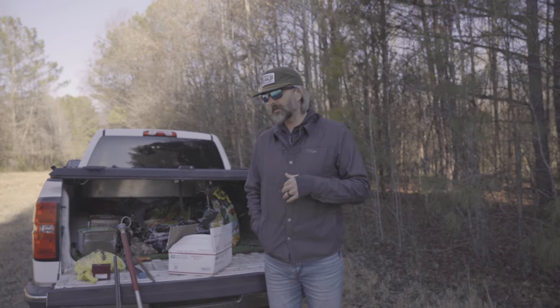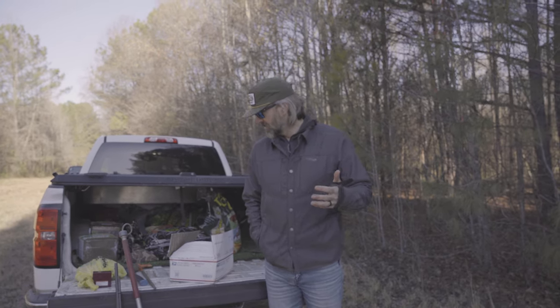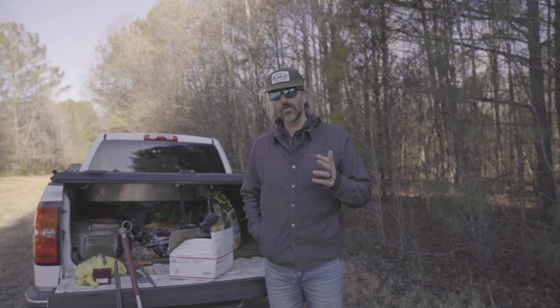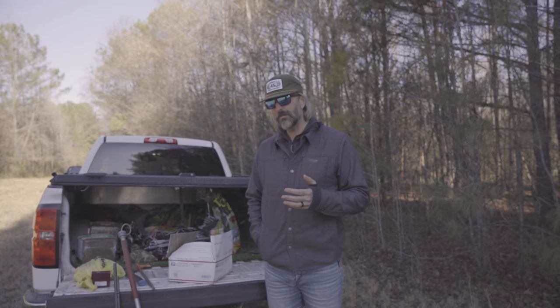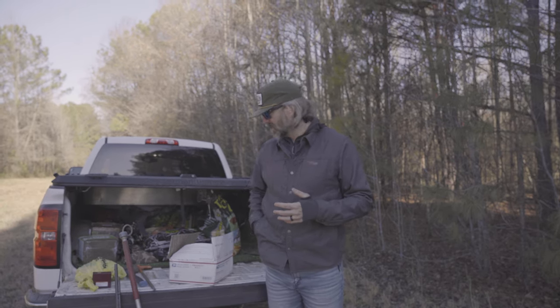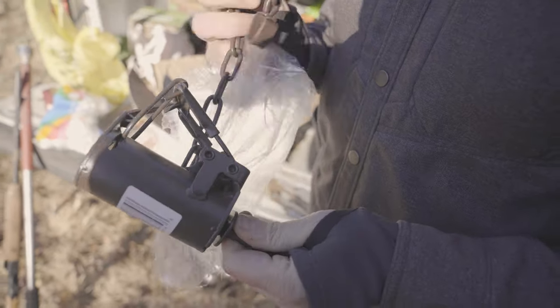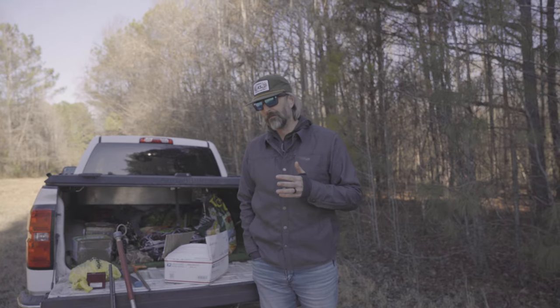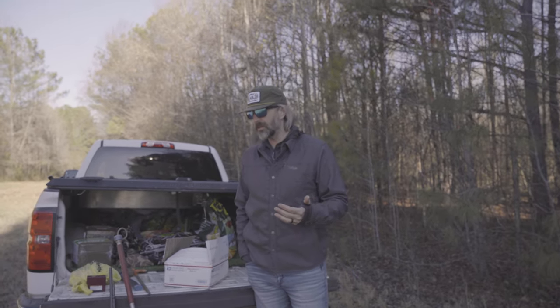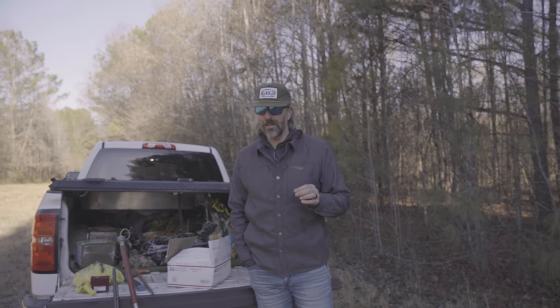That gives us the freedom to trap them and remove them year round. If you've never done it before, it's super simple — just a couple of tools that you need. I'm going to show you exactly how to do it. We're going to take these traps straight from the box, get them prepared, baited, and in the ground. But first I want to talk about some of the legal considerations. In the state of Georgia, you do not have to have a trapping license if you're trapping on your own land.